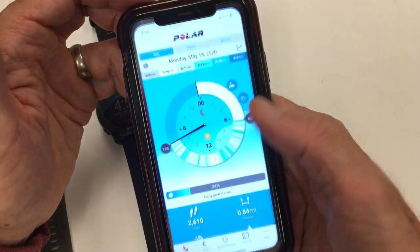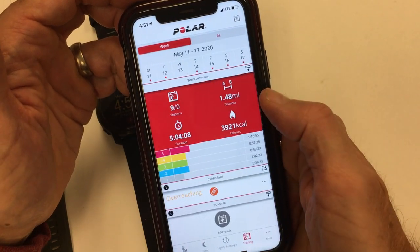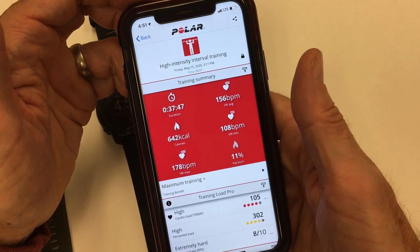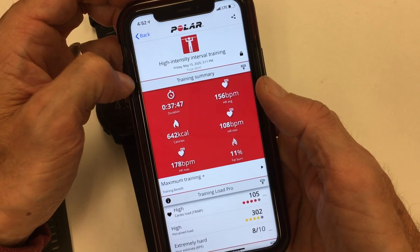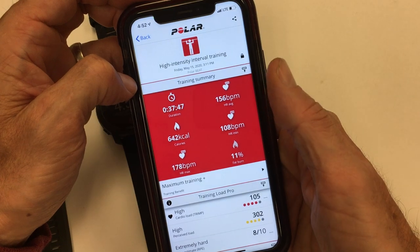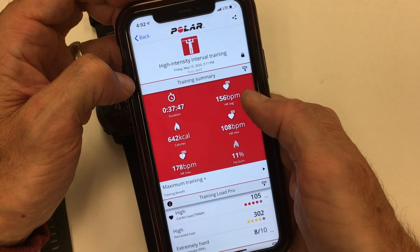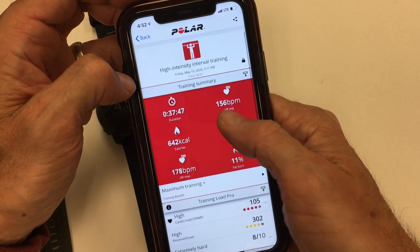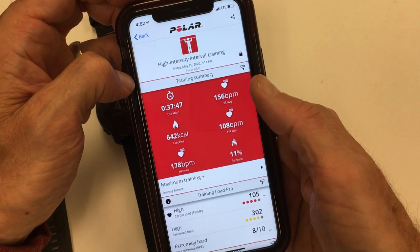Comparing that to the Polar — going into the training program and scrolling back a week to look at the same workout on the Polar app. This is using the chest strap, the H10, because I deleted the Grit X summary since the Grit X did not calculate heart rate very accurately for this workout. It had me at around 128 beats per minute average, at a much lower peak zone, so it was not calculating the highest level of intensity.